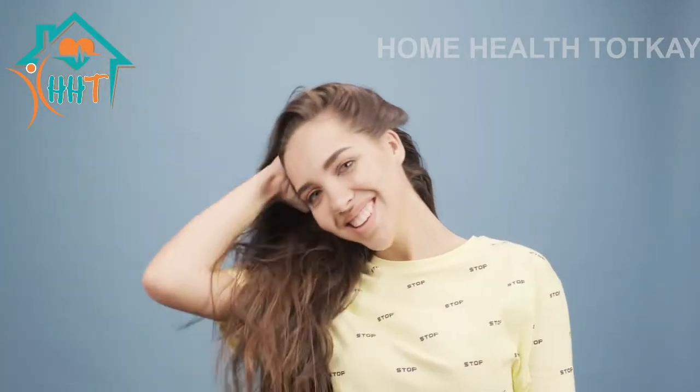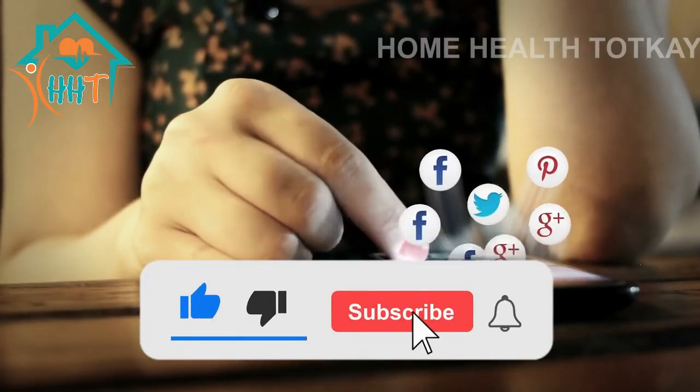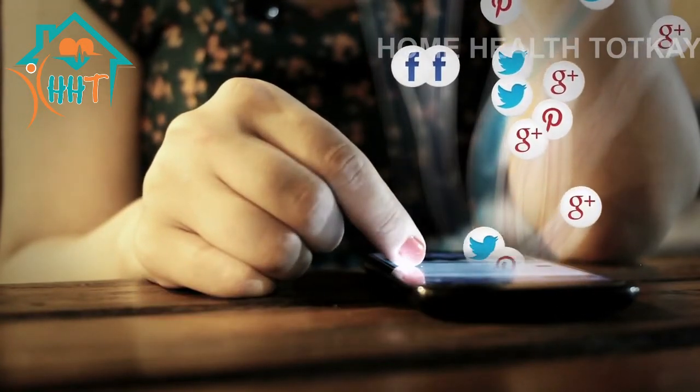I will give you the links of ingredients in the description. You can buy from amazon.com. I hope this video will help you a lot. If you like this video, please subscribe to my channel, share this video, and hit the bell icon for latest updates. Thanks for watching.